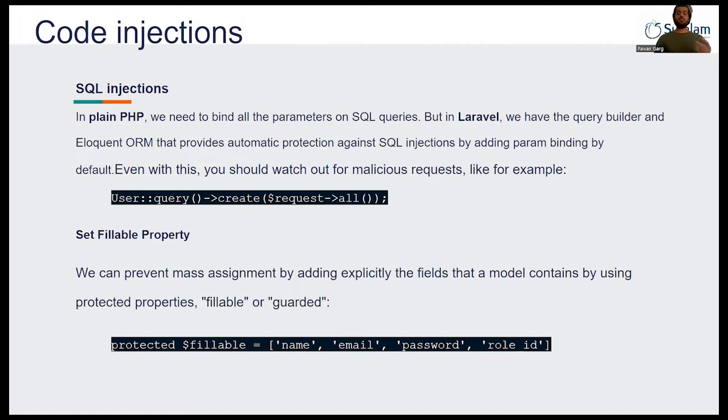You have to use the model instance with the provided method and pass all your columns under the model with the protecting method using the variable name `fillable` or `guarded`, where you mention all your column names. For example, I have mentioned name, email, password, and role ID for our create user property. So if any request comes in with a lot of data, only name, email, password, and role ID will be stored — the rest will be escaped for us.